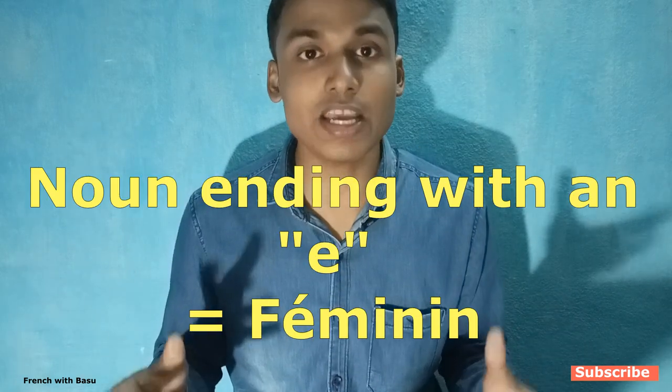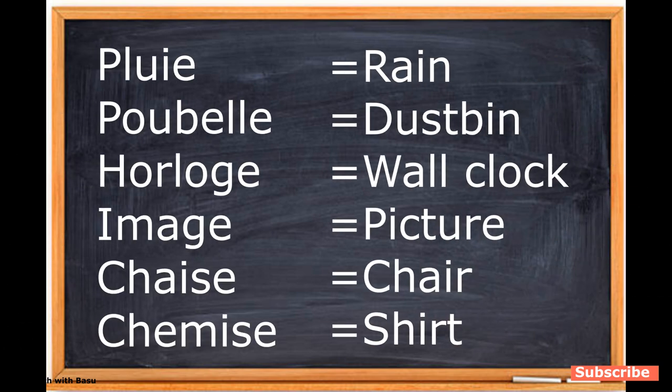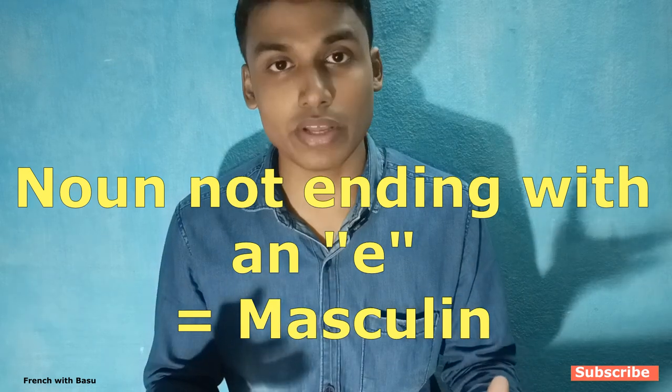Hack number one: if a noun is ending with an 'e', it might be a feminine noun — like pluie, poubelle, horloge, image, chaise, chemise, etc. And if a noun is not ending with an 'e', it might be masculine. But the big twist is there is a large number of exceptions. There are many nouns which end with an 'e' but are not feminine, and there are many feminine nouns which do not end with an 'e'.